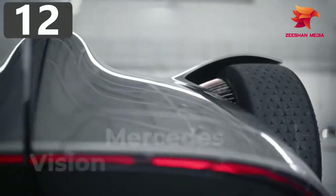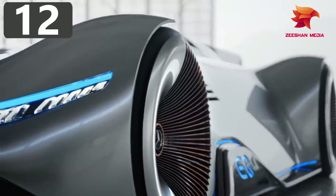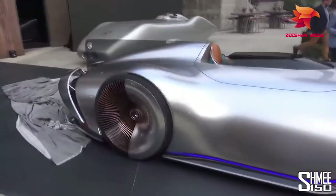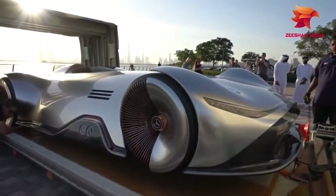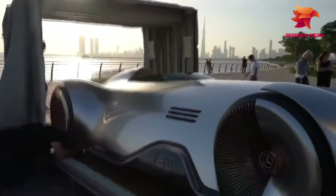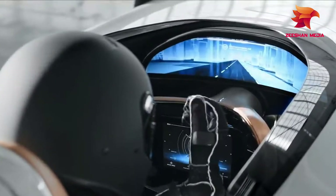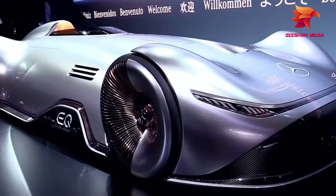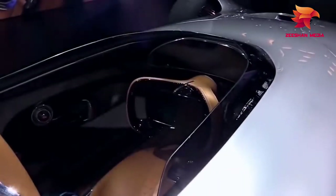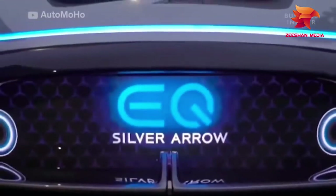Number 12: Mercedes Vision EQ Silver Arrow. This stunning concept vehicle from Mercedes is the Vision EQ Silver Arrow. Designed to be as aerodynamic as possible, it has fluid lines and smooth, seamless surfaces, and was created in homage to the W125 Silver Arrow that broke the public road speed record in 1937 — a record that stood until 2017.